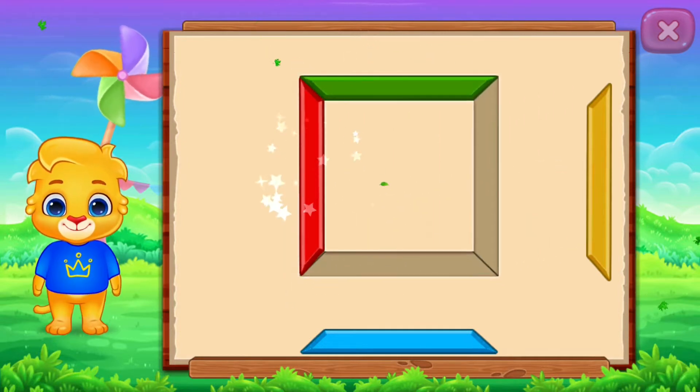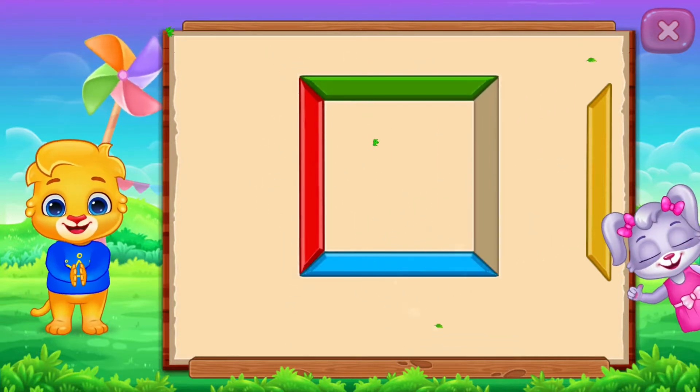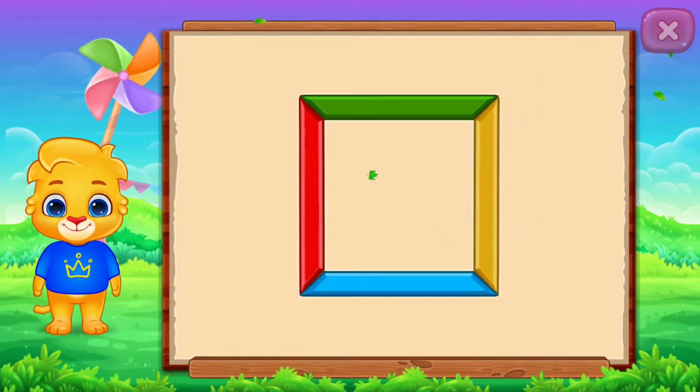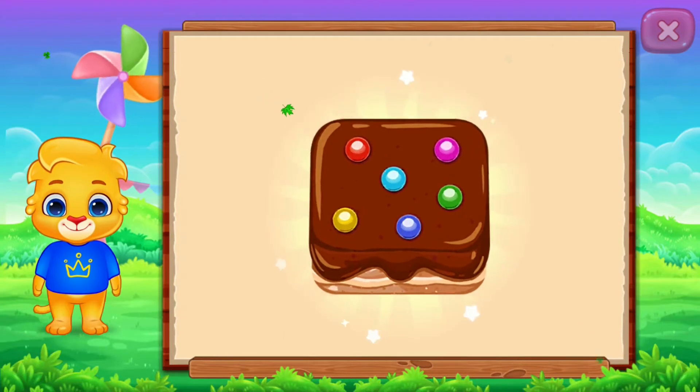Perfect! Good job! It's a square. Square.